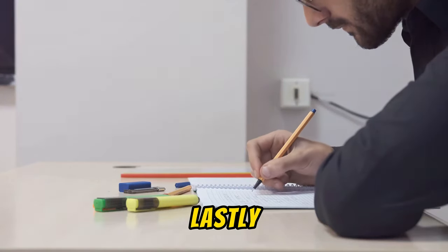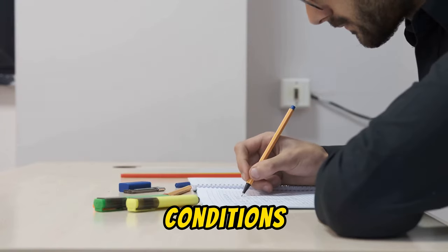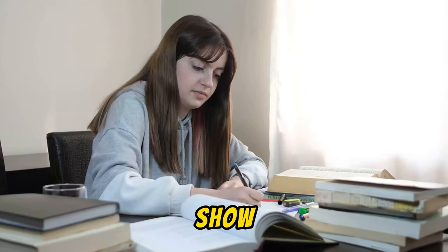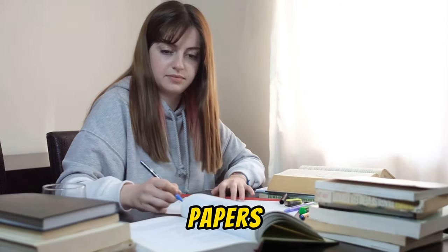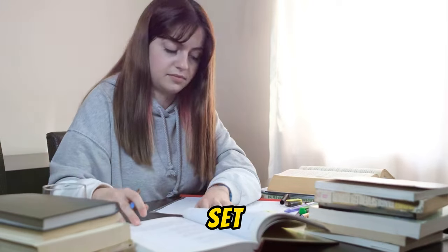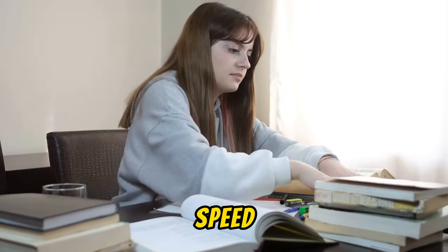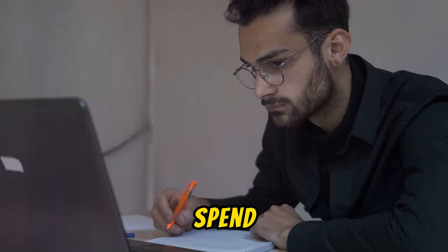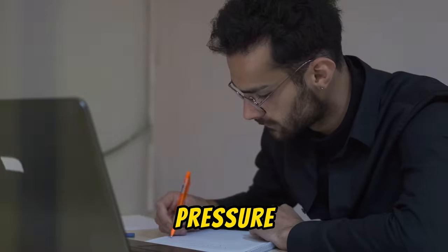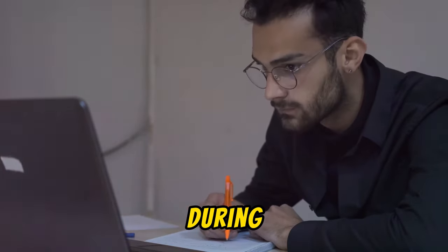Lastly, nothing beats practicing under simulated exam conditions. This is your dress rehearsal before the big show. Get hold of past papers or create a mock exam for yourself. Set the timer and go. This will help you gauge your speed, identify areas you spend too much time on, and give you a feel of the exam pressure. The more you practice, the more confident you'll feel during the actual exam.